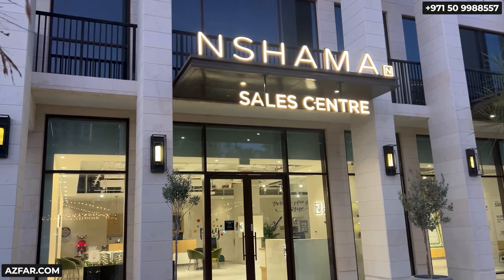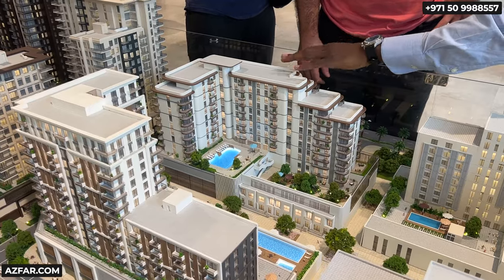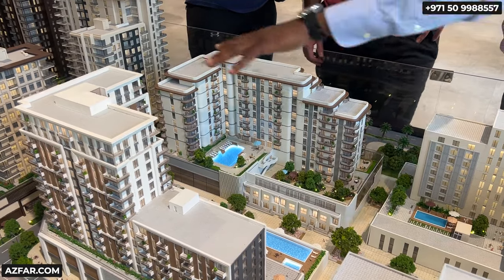Now let's go inside the sales center. Here is the location within Town Square. Savannah is not on the park — it's in the next row, so you will have to cross the road to visit the park. But it's good as you will not hear the noise from the park. So there are some advantages.